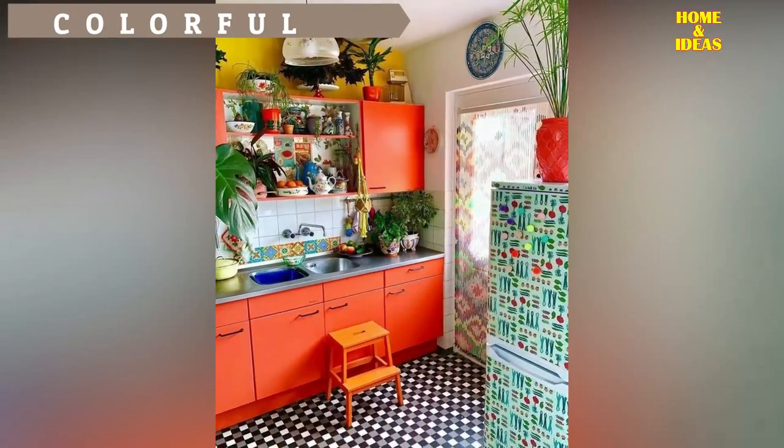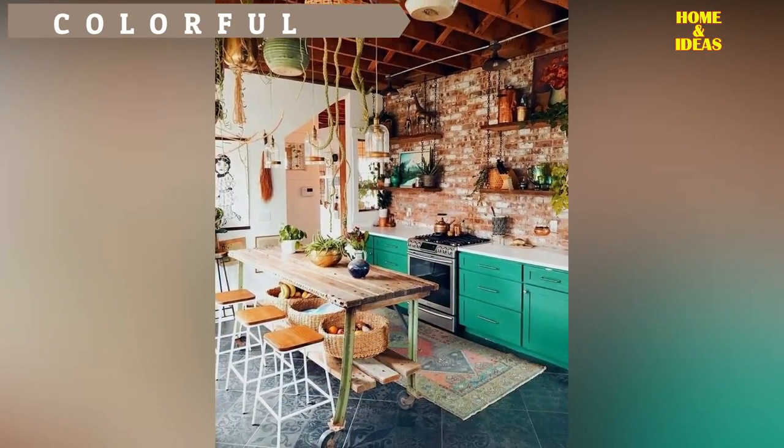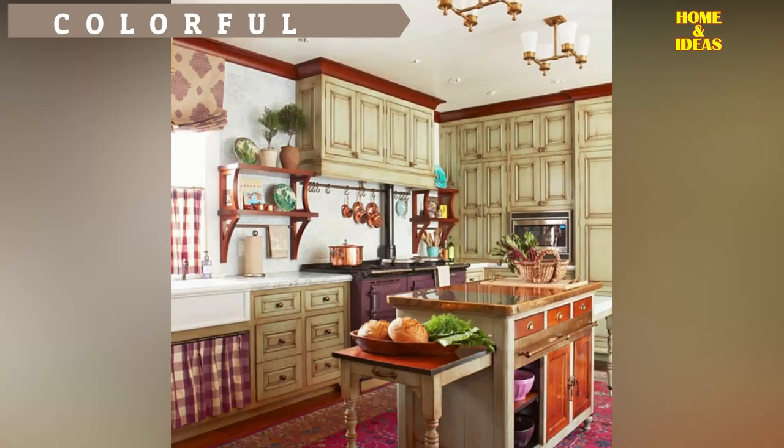Full color kitchen. Color is key to playing with space and sensations, and getting the tone right can transform this space. If what you are looking for is a cheerful and vivid kitchen, bet on yellow, green and blue tones, combining them with white, grey and black.